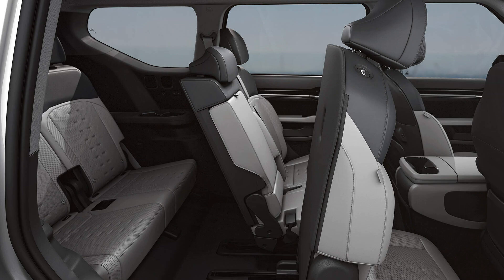The one-touch tilting walk-in feature simplifies entry and exit for third-row passengers, making it a convenient and effortless process. This innovative design ensures comfortable access to the rear seats, even for individuals with limited mobility. By simply pressing a button, the second-row seats tilt and slide forward, providing ample space for passengers to enter and exit the third row with ease.